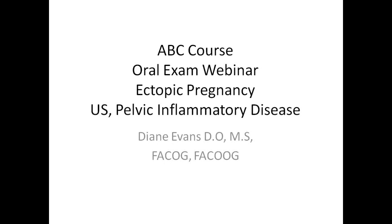This is the ABC Oral Exam webinar on Ectopic Pregnancy. I'm going to go a little bit into ultrasound because there's a practice bulletin on ultrasound and talking about pelvic inflammatory disease.